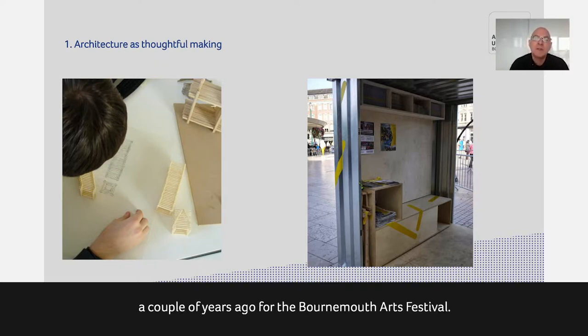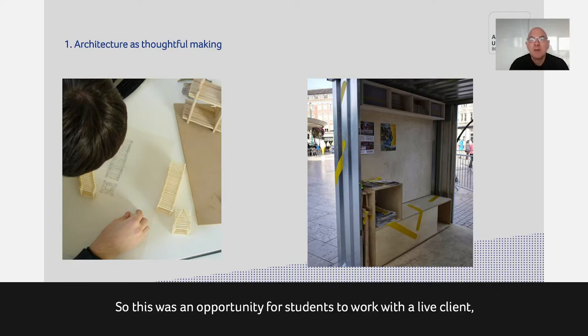The example on the right is a larger-scale one-to-one kiosk made by a couple of students for the Bournemouth Arts Festival — a simple idea of a flat-pack kiosk that could store information, with benches that could be lifted out in sunshine to become part of a little public space. This was an opportunity for students to work with a light client, the Arts Festival, and to make something full scale in our own workshops.